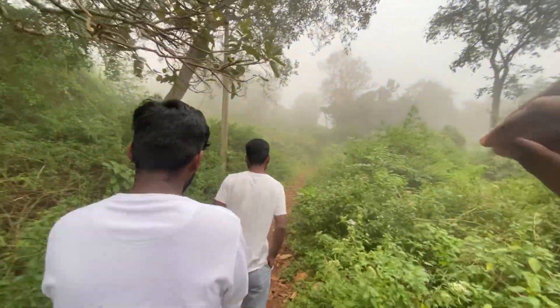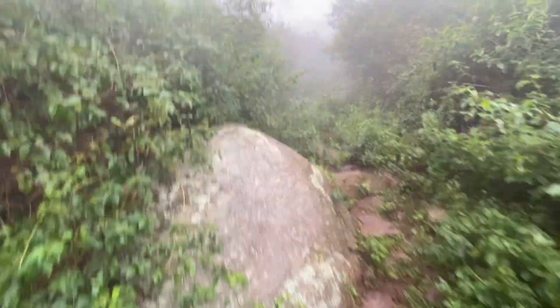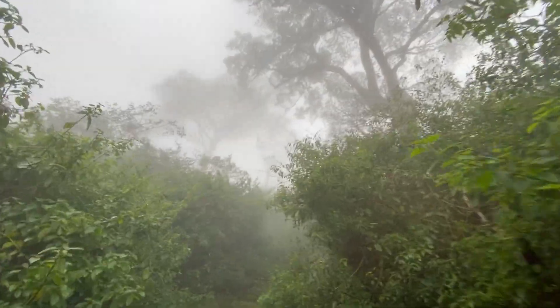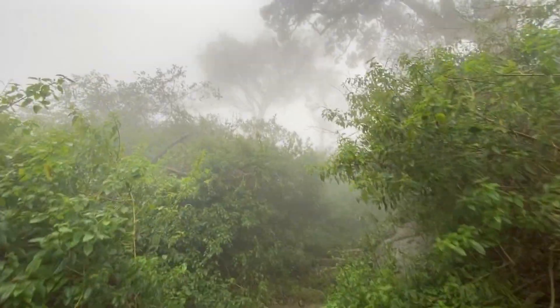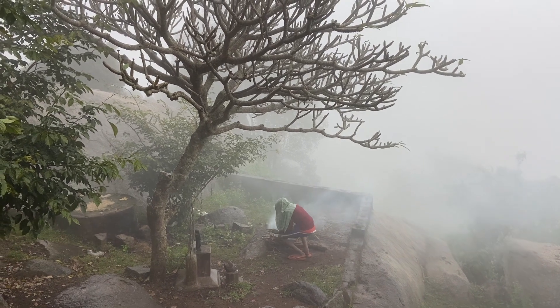The total distance of the Swamimalai trek is 3 km. The entry fee is Rs. 350. If you have 2 to 3 hours, you can enjoy the trip and check it out.